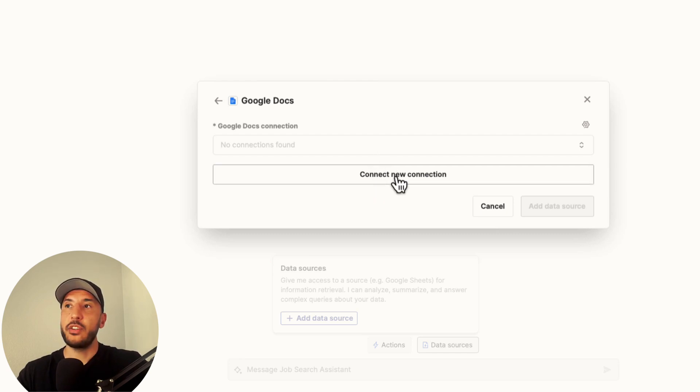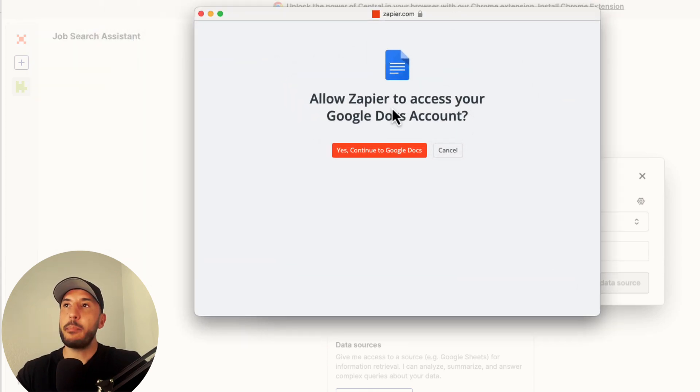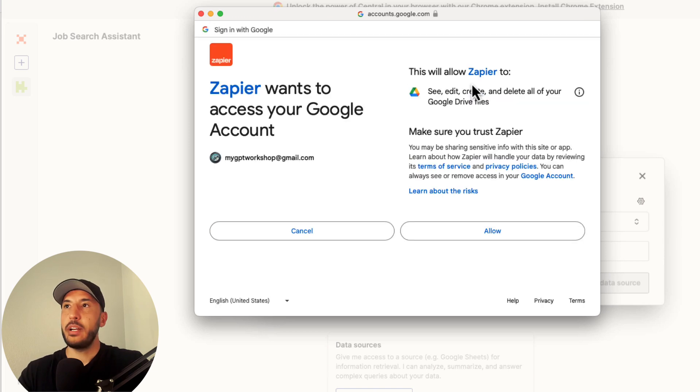A pop-up will open where Zapier asks to access the Google Documents in your account. Click 'Continue to Google Docs,' then choose your account.